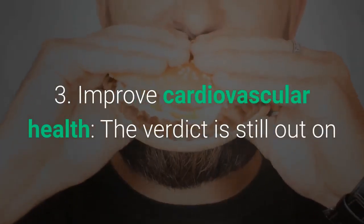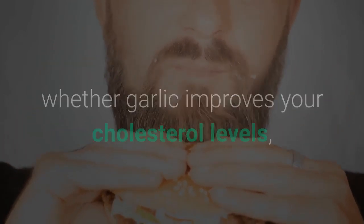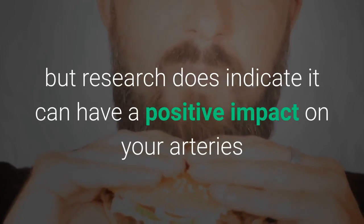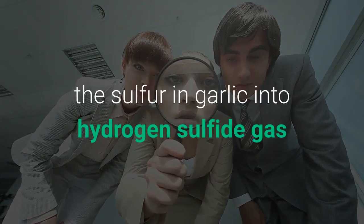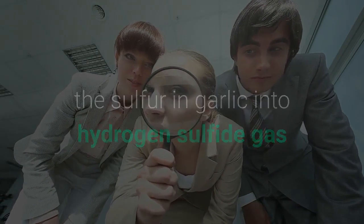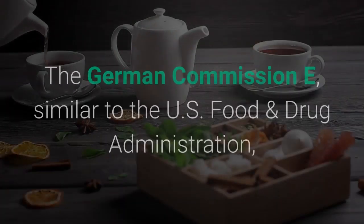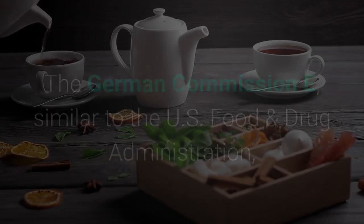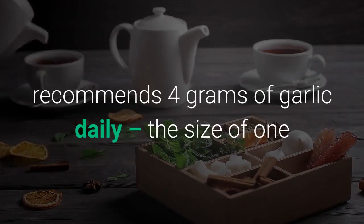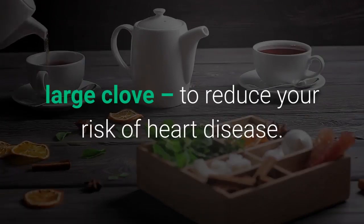Three: improve cardiovascular health. The verdict is still out on whether garlic improves your cholesterol levels, but research does indicate it can have a positive impact on your arteries and blood pressure. Investigators believe red blood cells turn the sulfur in garlic into hydrogen sulfide gas that expands our blood vessels, making it easier to regulate blood pressure. The German Commission E, similar to the U.S. Food and Drug Administration, recommends 4 grams of garlic daily — the size of one large clove — to reduce your risk of heart disease.